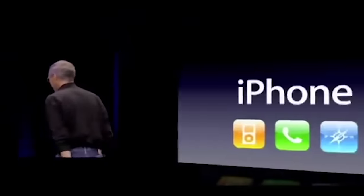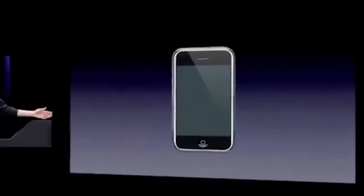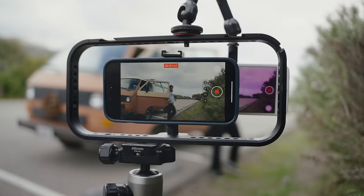The first iPhone came out on June 29th, 2007. And in that 15 years, a lot has changed. Or has it?